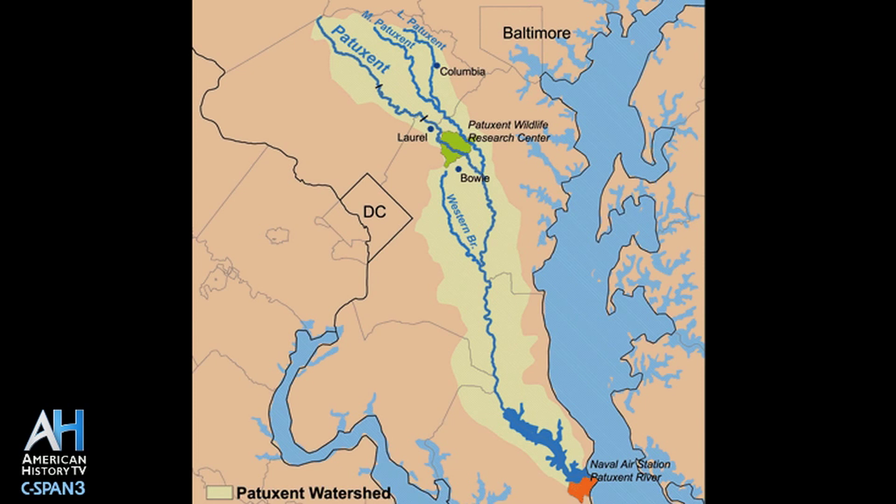The Scorpion, or the wreck we believe to be the Scorpion, is about one to two miles upriver from that bridge. So we're about 30 minutes from Washington D.C., about 20 to 25 minutes from Annapolis, Maryland, and probably about 40 minutes from Baltimore.